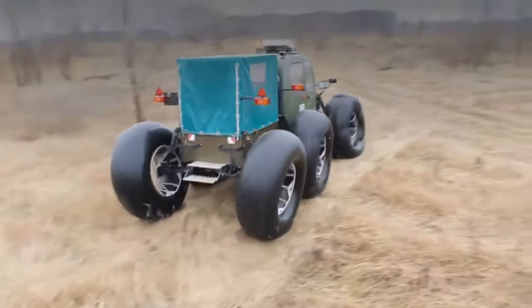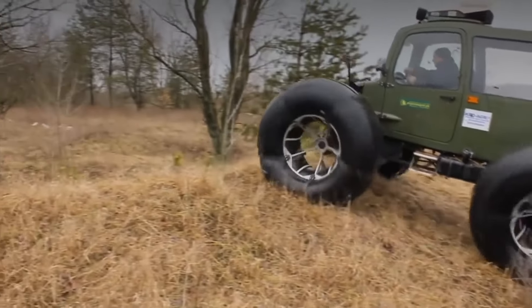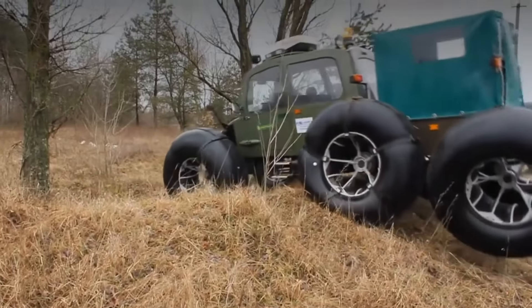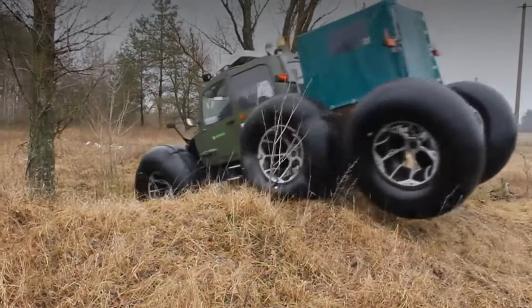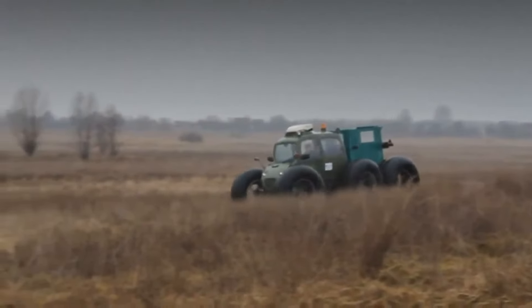The dimensions of the Rosa all-terrain vehicle with a 6x4 wheel arrangement are: length 4,370 millimeters, width 2,850 millimeters, height 2,670 millimeters.